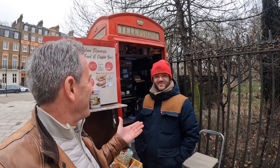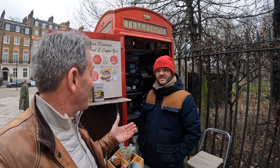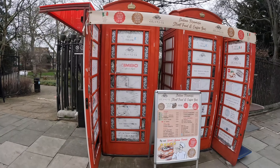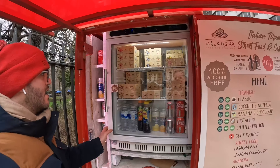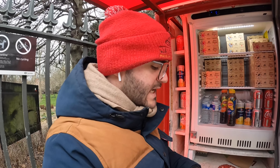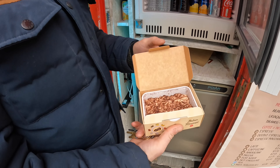I'm here with Daniele. Hey Daniele, can you tell me how long you've been here and what sort of products you're selling? I've been here more than three years and I'm selling mainly tiramisu, along with coffees and some Italian street food like arancini and lasagna. And what's your best seller? Tiramisu. And this is all full of your tiramisu? Yeah, there are different flavours. That's the classic one — the classic tiramisu.